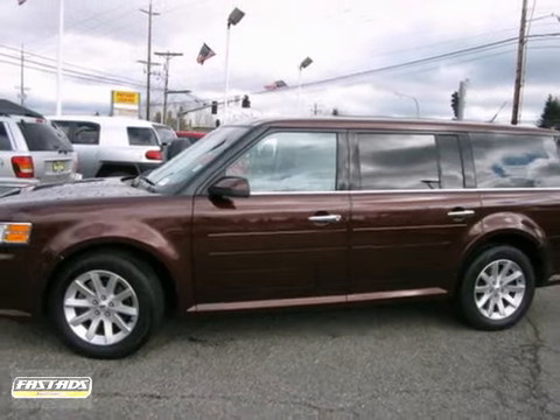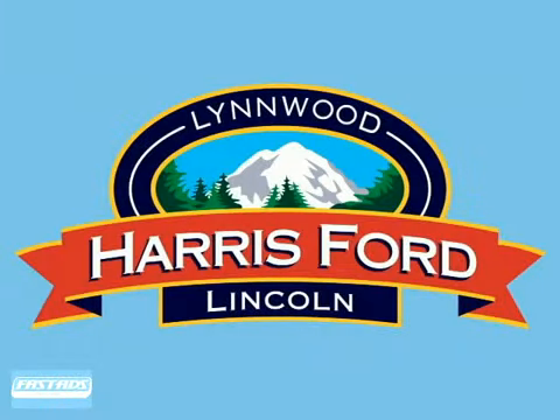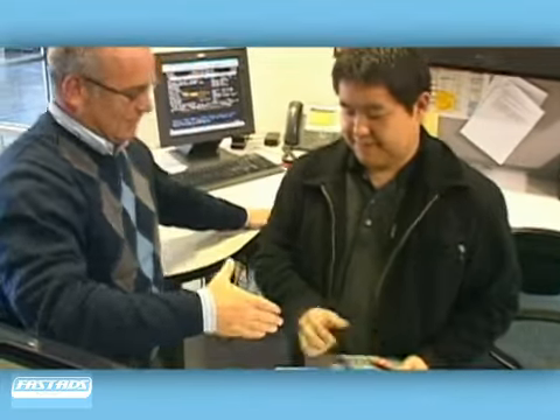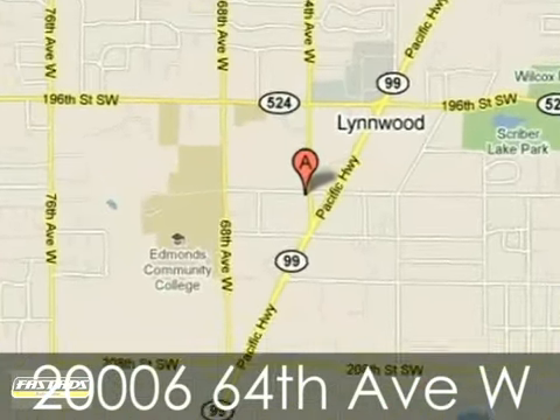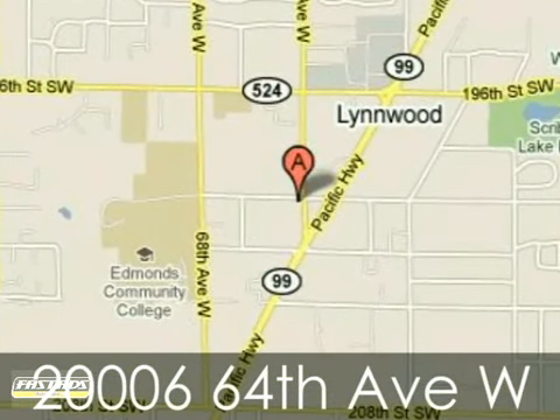Test drive this Flex today. At Harris Ford Lincoln Isuzu, we work hard to please our customers and offer amazing service. We're conveniently located at 2006 64th Avenue West in Linwood, Washington.